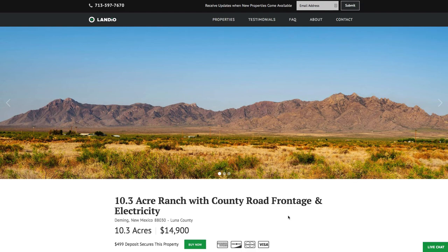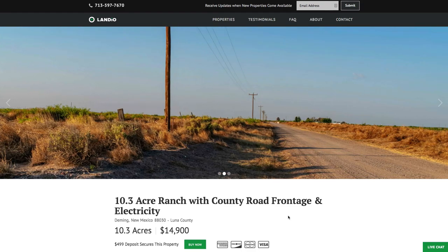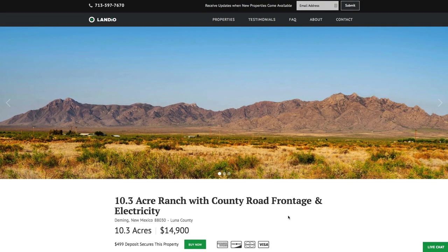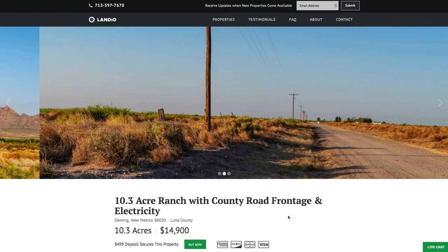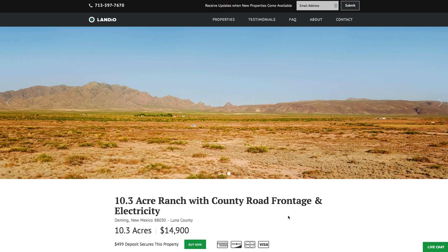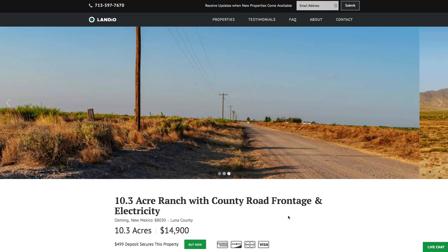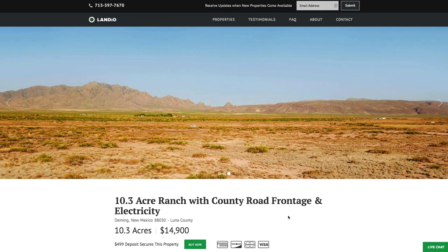We really appreciate you taking the time to watch our videos and share our properties and website with your family, friends, and colleagues. It truly means a lot to myself, my family, and the whole team here at Landio to receive all the positive feedback that we do. We are working diligently to bring you new amazing properties at incredible prices. Thank you for your continued support — may God bless you and your family.